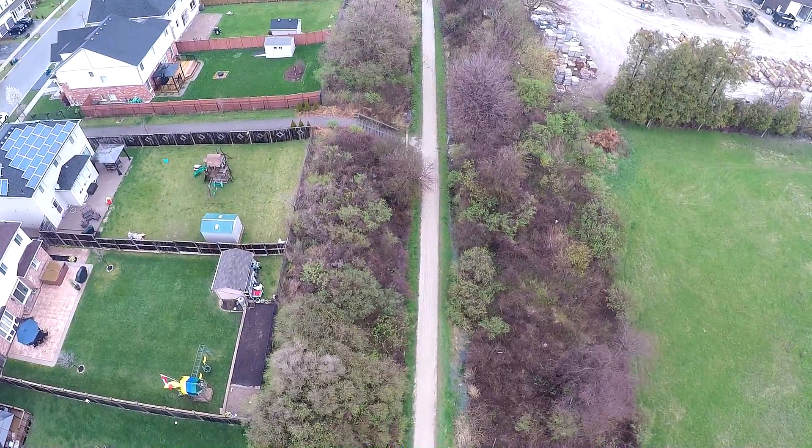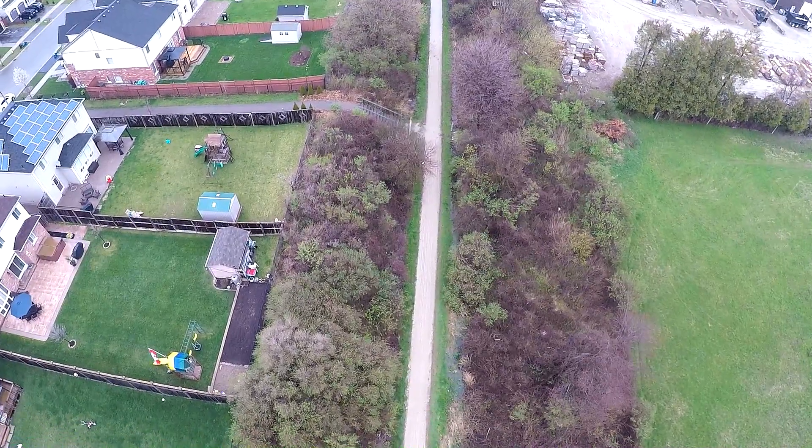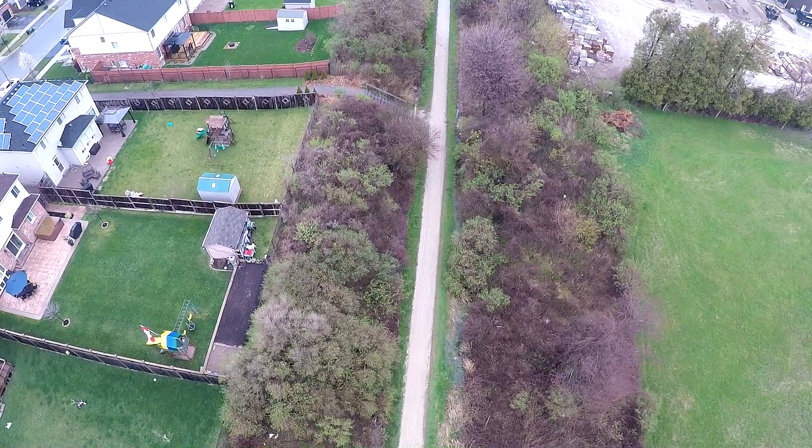At the back of the lot is a large raised vegetable garden and storage shed. The possibilities are endless with this space.